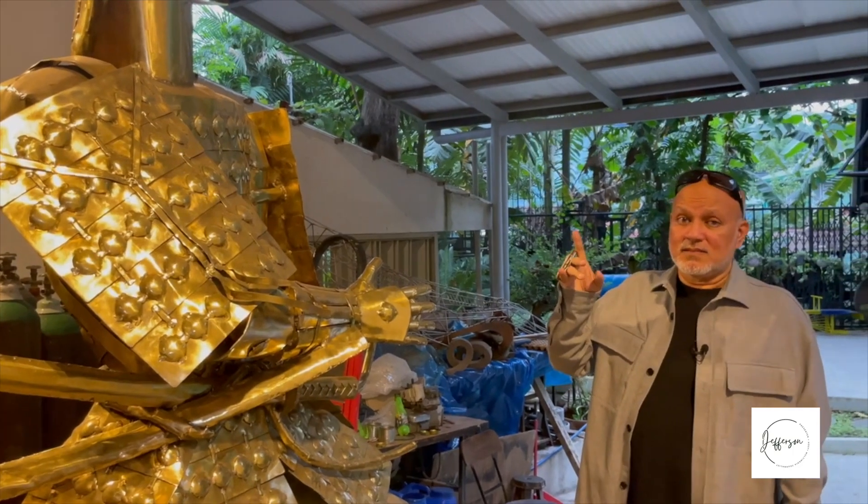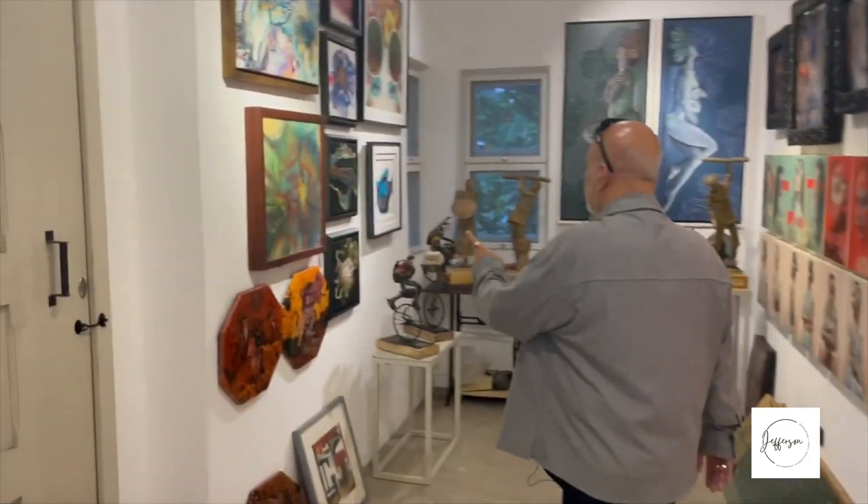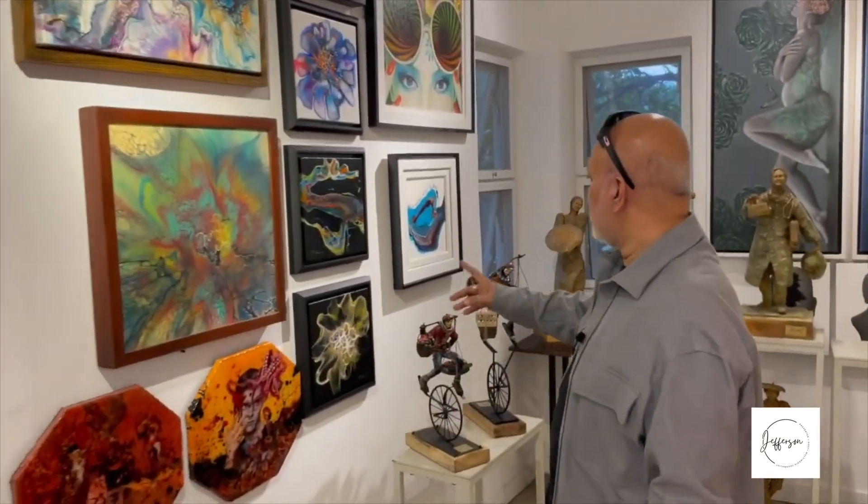In today's vlog, I was given special access to the home and studio of visual artist Richard Buxani. Come and immerse yourself in the multitude of artworks found in Richard Buxani's Art Hub.